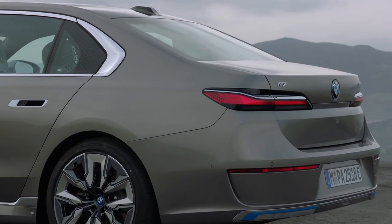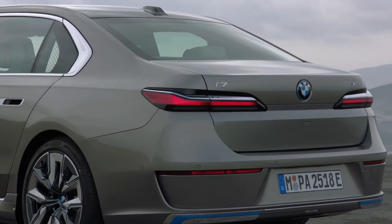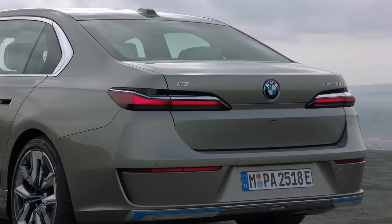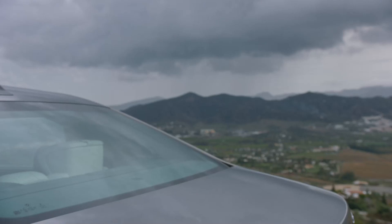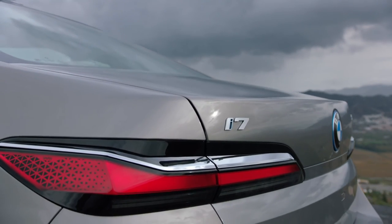What are your thoughts on the 7 Series going electric? Let us know in the comments. Also see the BMW iX review and test drive, and the Porsche Taycan India review — the best driving EV in the world.